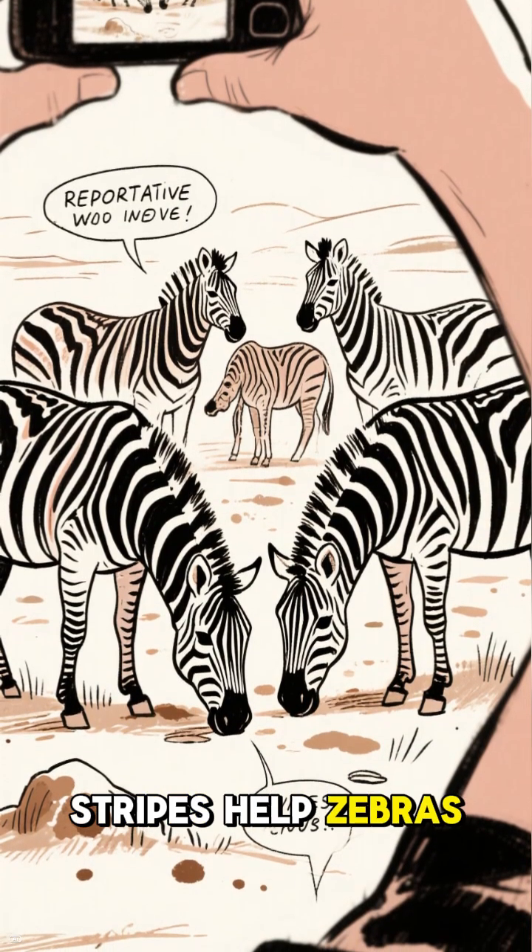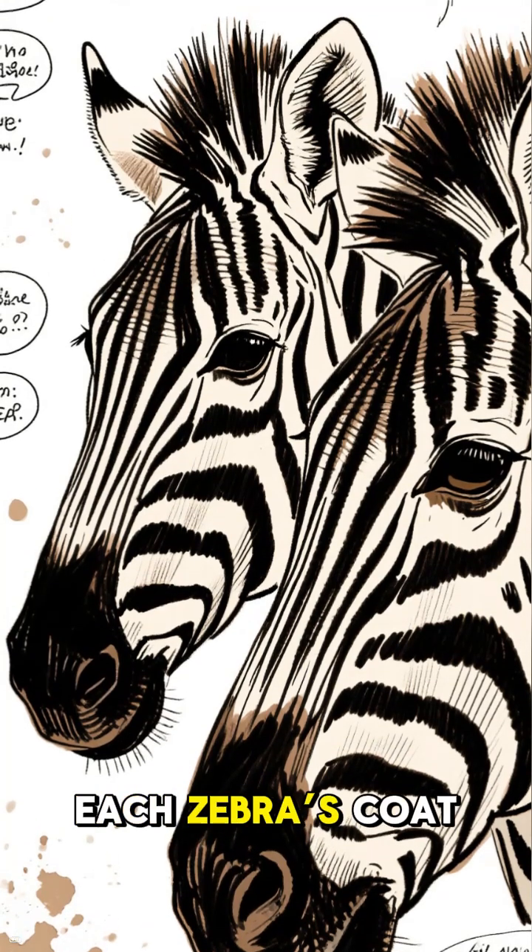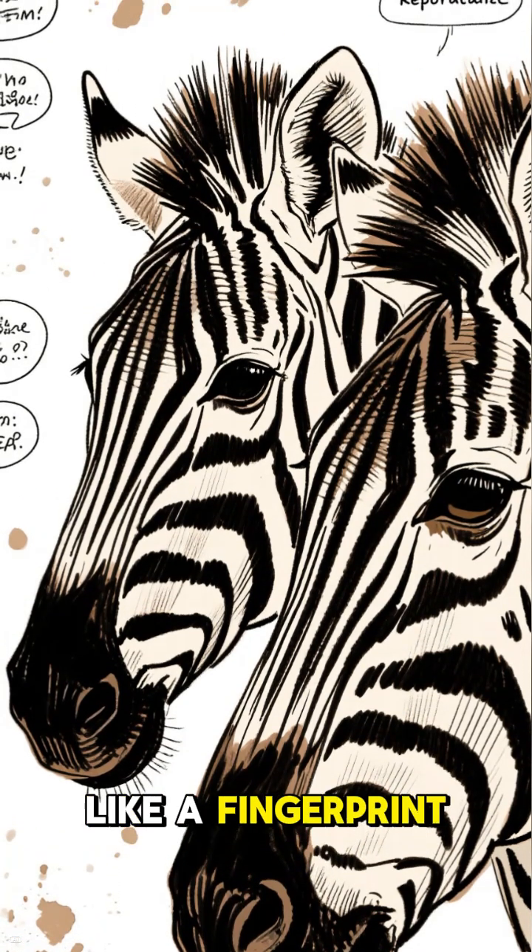Stripes help zebras recognize each other. No two patterns are the same — each zebra's coat is unique, like a fingerprint.